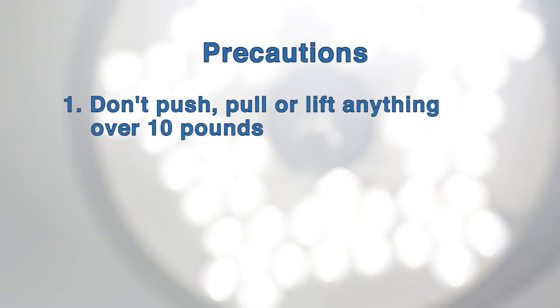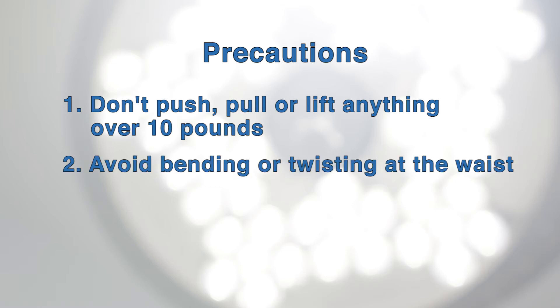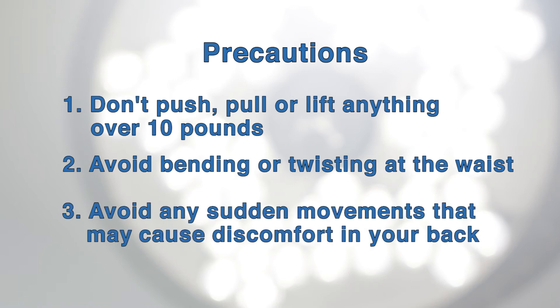The last thing we want to talk about in this segment are your spinal precautions. We want you to avoid pushing, pulling, or lifting anything greater than 10 pounds. We want you to avoid bending or twisting at the waist. And we also want you to avoid any sudden movements that may cause discomfort in your back.